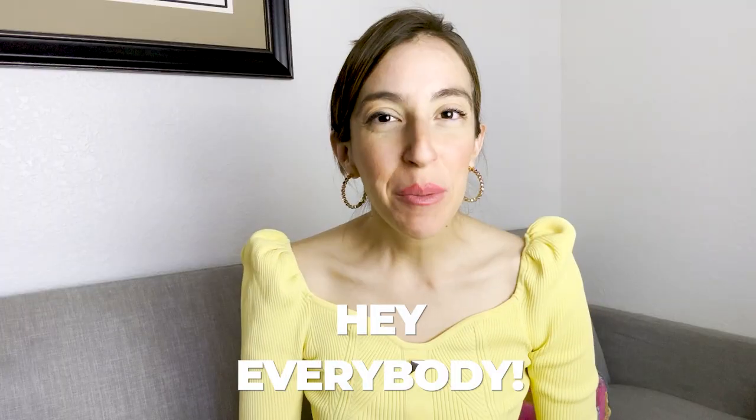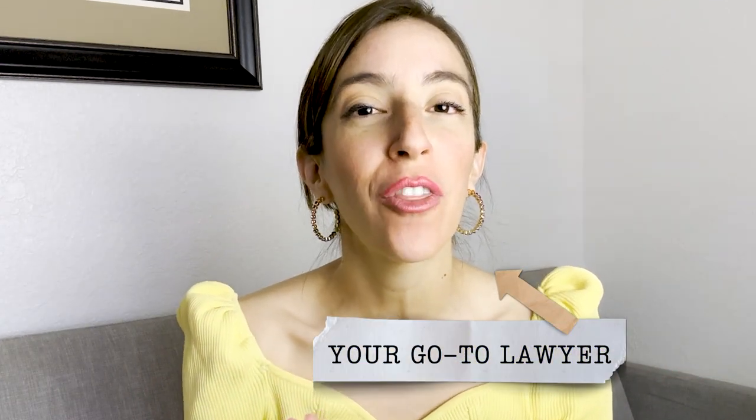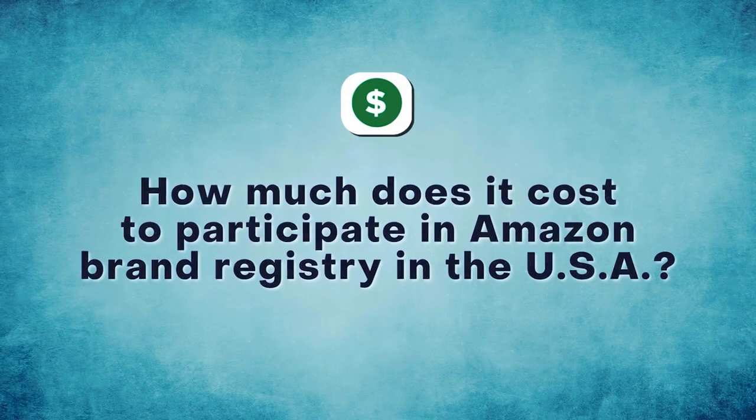How much does the brand registry cost in the USA? Hey everybody, my name is Marcella Dominguez. I am your go-to trademark lawyer for all things online and offline. If you need more information from me, scroll down into the description and email me. In this video, we are going to cover how much it costs to participate in Amazon's brand registry in the United States.